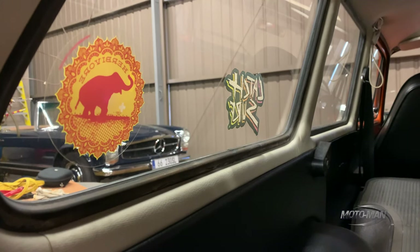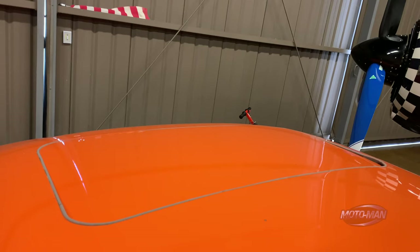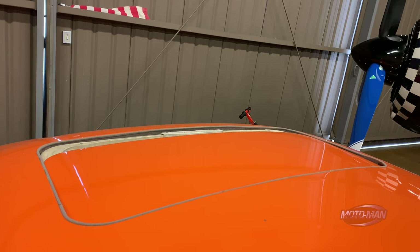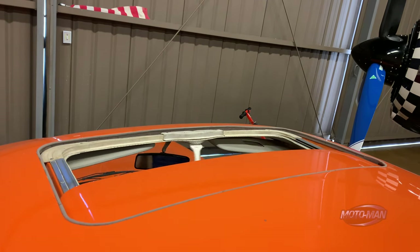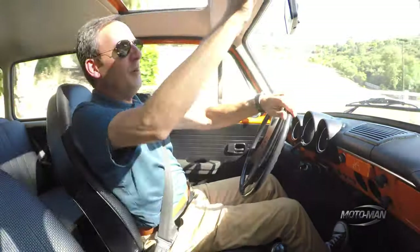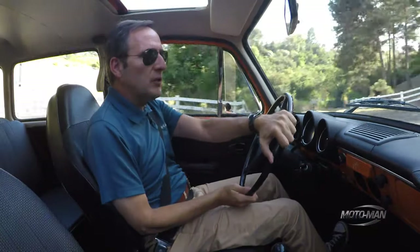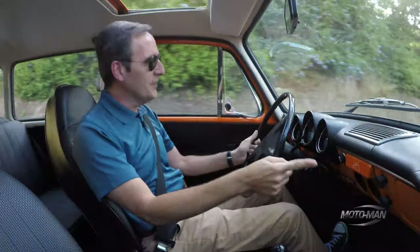This car has something special fitted from the factory: a metal sliding sunroof that you crank the old-fashioned way. It doesn't sound great when you operate it, but once cranked open you really do get some ventilation — better than opening the windows, and definitely better than the fan.